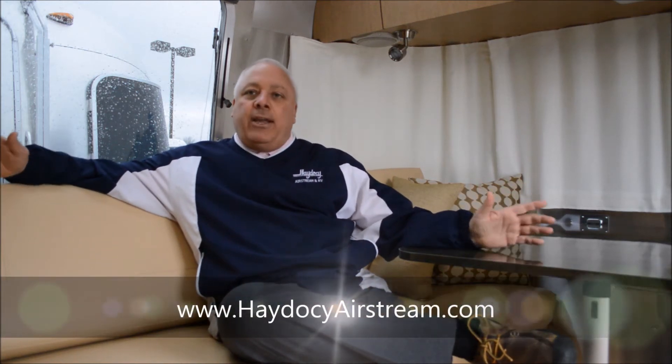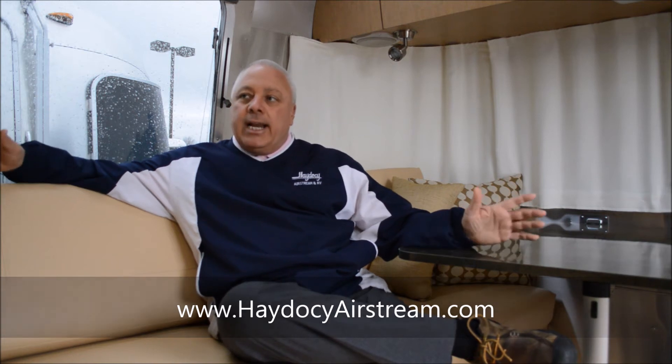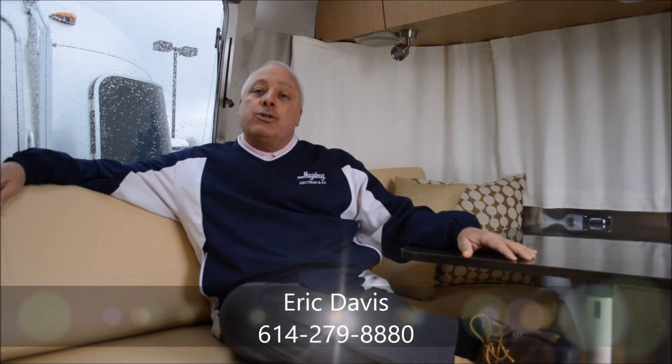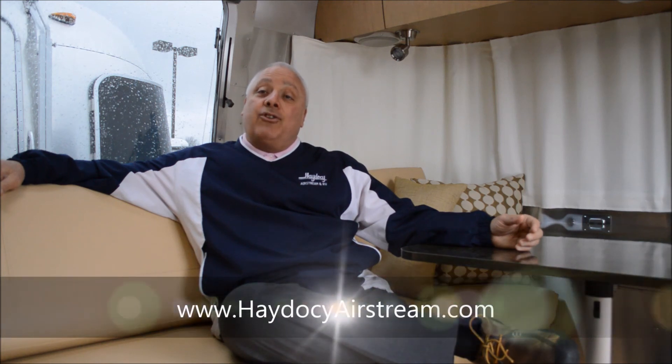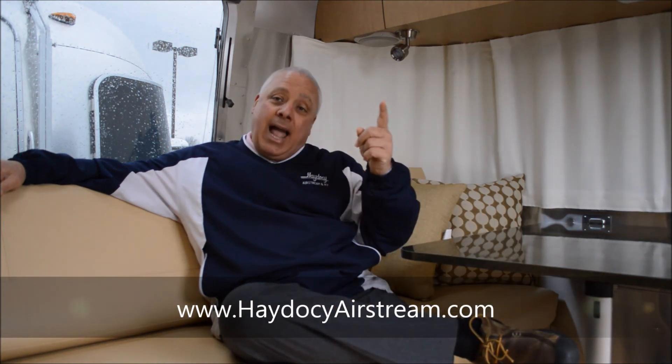Diane and Randy, just wanted to thank you for all the time you've spent at Haydocy, checking out the best of the best. We talked about the Wally Byam Caravan Club International and the courtesy parking that goes with that — we're buying the membership, that's part of the deal. And we don't charge any prep fees, service fees, or checkout fees, so what you see is what you get. Give me a shout-out: 614-279-8880, or you can reach me at eric@haydocy.com. We appreciate you guys coming out — the 25-foot doesn't get any better than this.